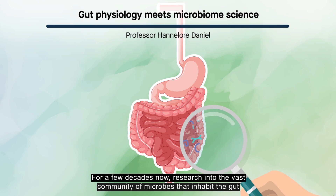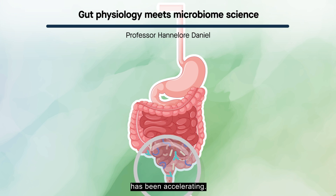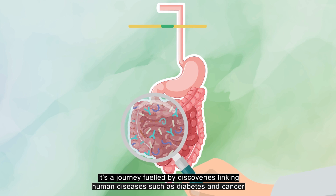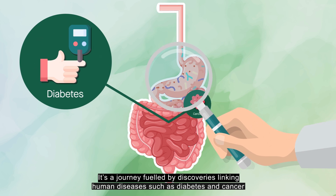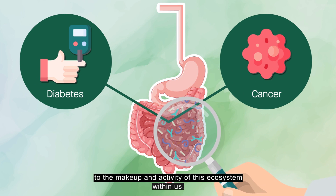For a few decades now, research into the vast community of microbes that inhabit the gut has been accelerating. It's a journey fueled by discoveries linking human diseases such as diabetes and cancer to the makeup and activity of this ecosystem within us.